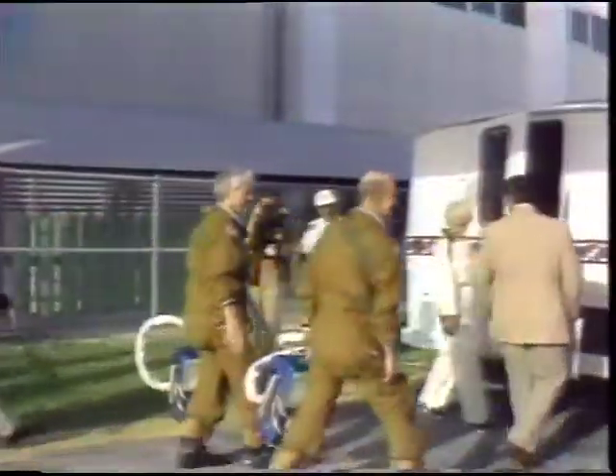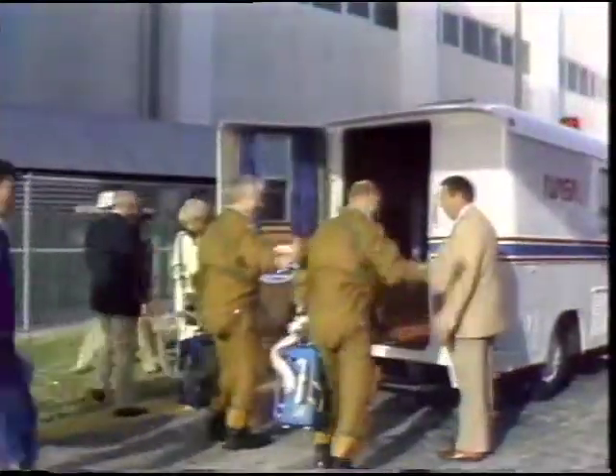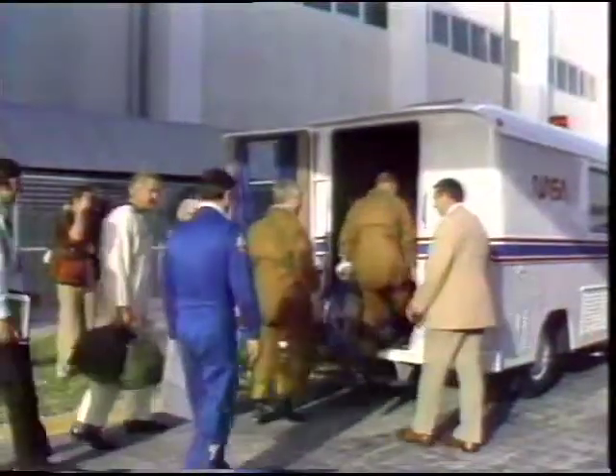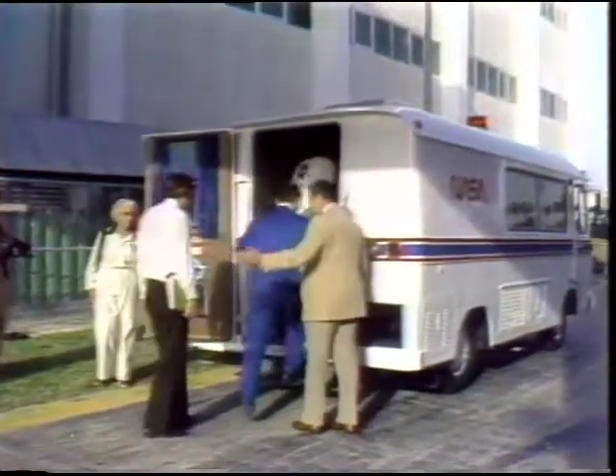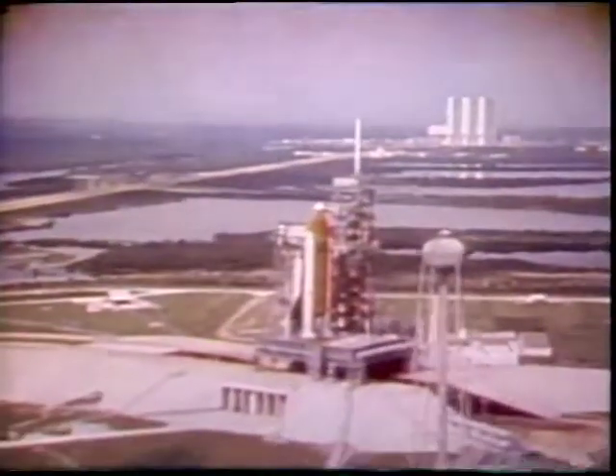You see a couple of crew members in a pressure suit. This is also the last time that you'll see anybody wearing a pressure suit or using ejection seats. From now on we're going to be going in shirt-sleeve environments.